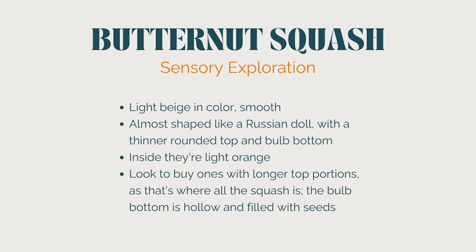We are now at butternut squash — probably my favorite squash. It's sweet and nutty and so comforting in the winter, perfect for soups, roasted side dishes, or pureeing into creamy pasta sauces. These squash are light beige and smooth on the outside, almost shaped like a Russian doll — narrow on top with a big bulb at the bottom. Here's a tip when buying: get the squash that's longest on top with a small bulb, because if it has a big bulb, you're going to get all seeds.